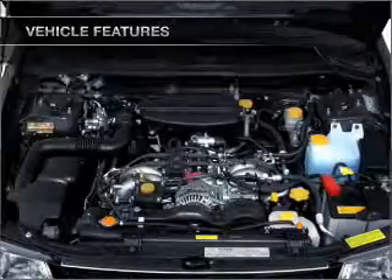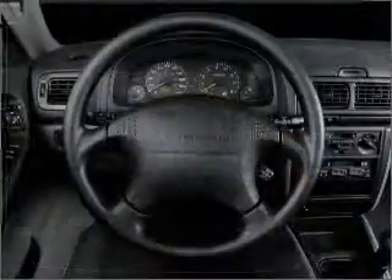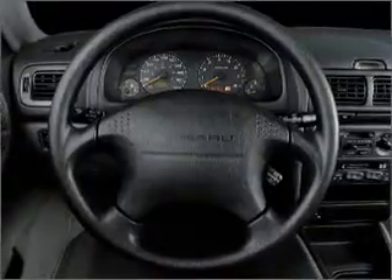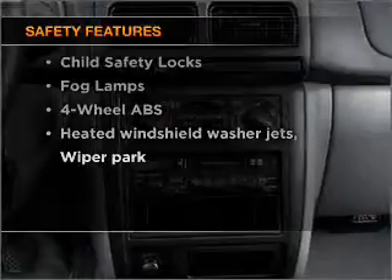Air conditioning, power door locks, power windows, power steering, cruise control, power mirrors, an AM/FM stereo, and an adjustable tilt steering wheel. For your peace of mind, the following safety equipment is included: front ventilated disc brakes and a passenger airbag. Call today to schedule a test drive.